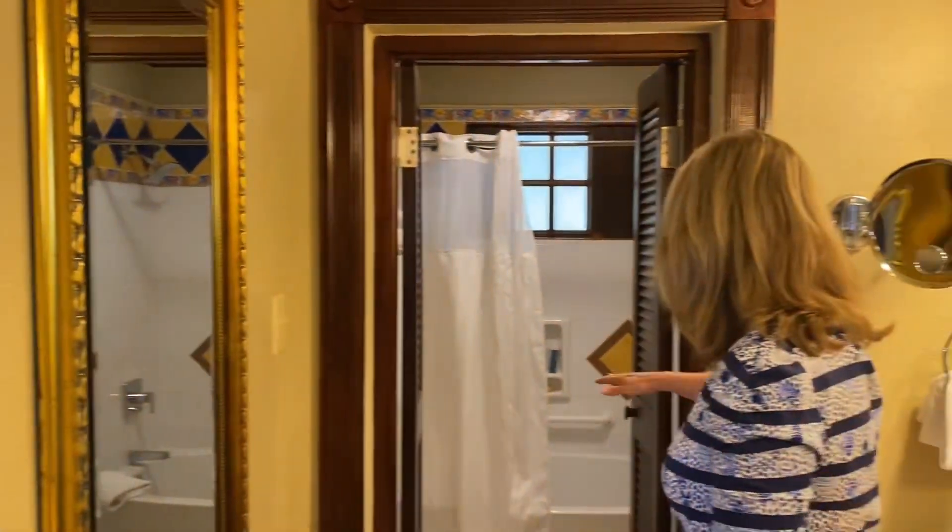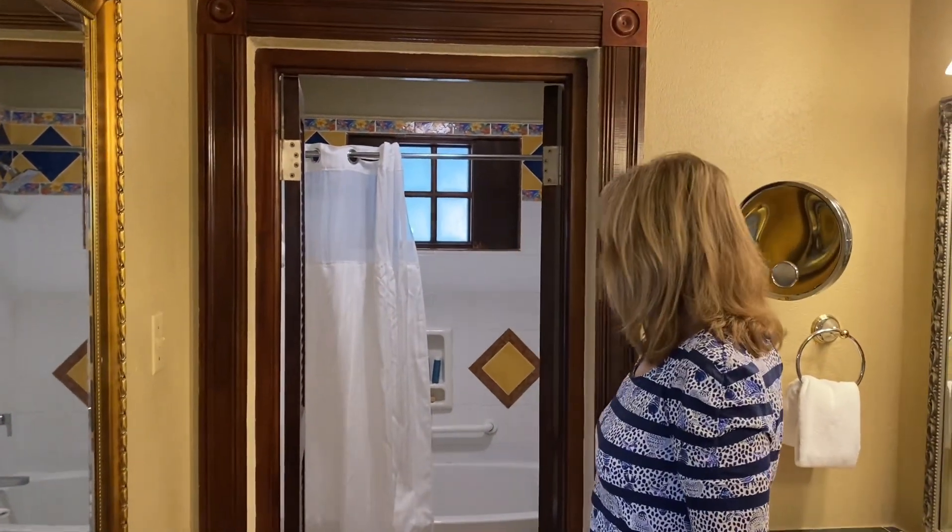We have our full-length mirror here. And then we have our bathroom here, which is a tub and shower as well.